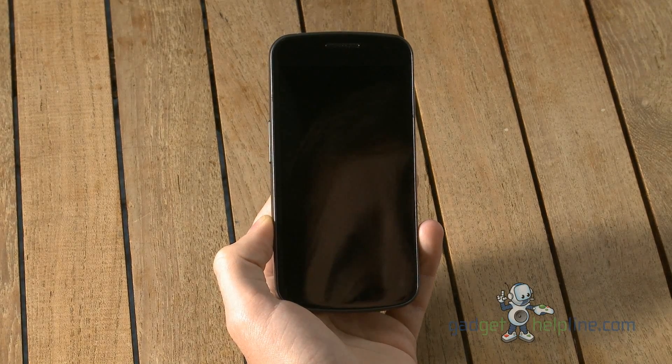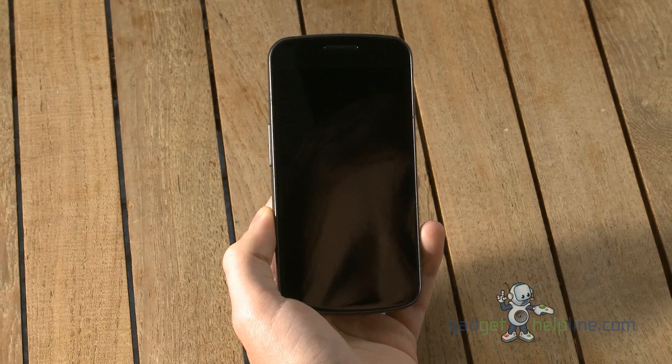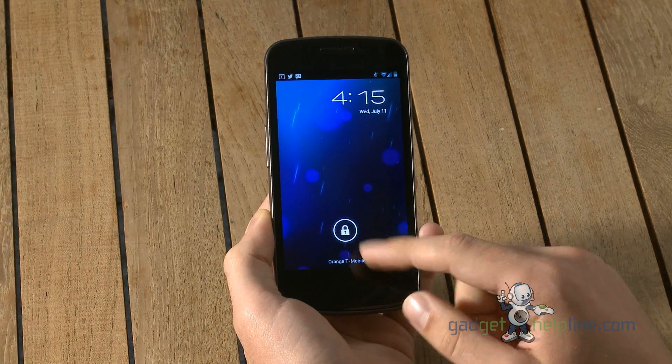Hi, this is Dave from GadgetHelpline.com and today we're going to go through a little walkthrough of the latest version of Android, version 4.1, also known as Jellybean. We've got it installed here on our GSM Samsung Galaxy Nexus and we're in the lock screen.